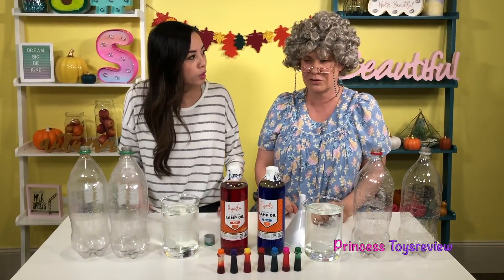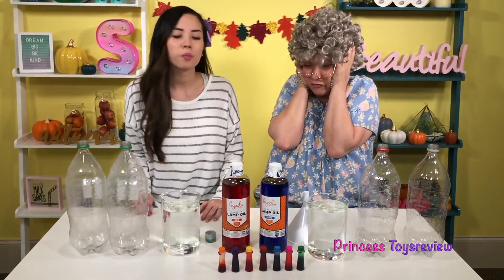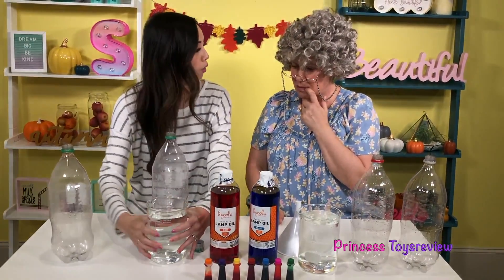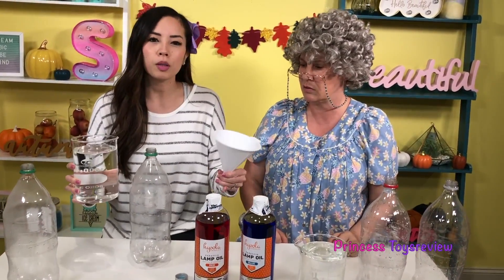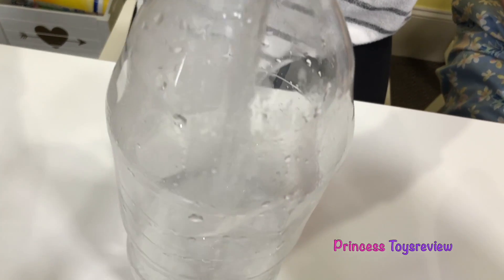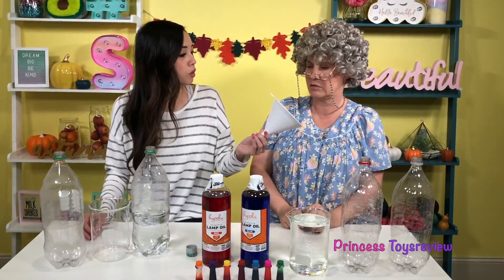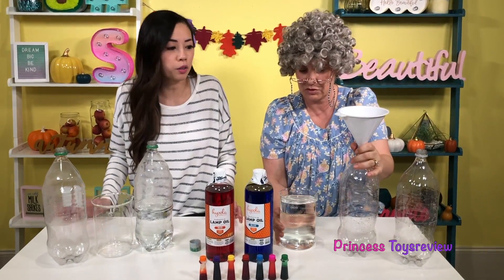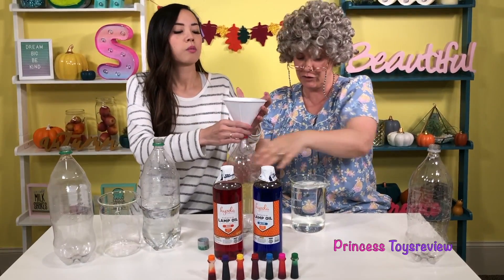Do we need to go storm chase and find a tornado to put in the bottles? No, Granny — storm chasing is not safe and you can't do that at home. Let me show you. First, what we want to do is take our 2-liter bottle and add our water. I'm going to use the funnel because I like to be extra safe and clean. I'm just going to pour my water in and fill it up until it's almost full to the top. Now it's your turn, Granny. This is very hard — can I ask an adult to help? If you need help, ask an adult, okay?